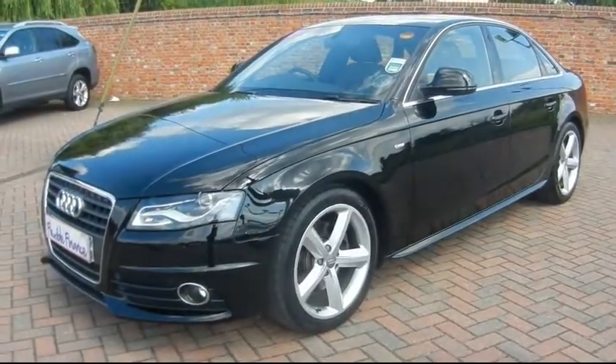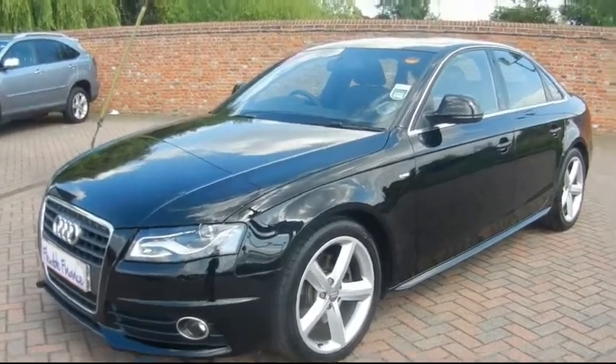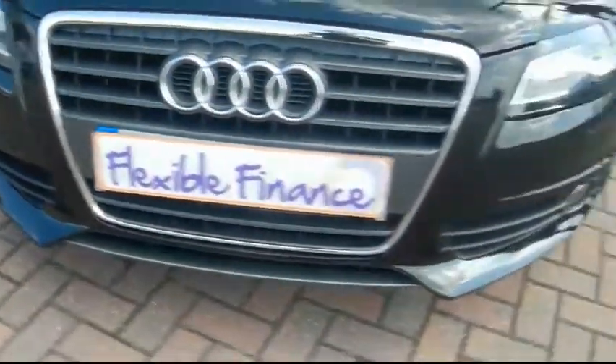Welcome to Imperial Cars. Today we have an Audi A4 2.0L TDI S-line to show you, a 4-door saloon finished in black. We're going to take you around the car so you can get a better idea of condition and the certain features of the vehicle.